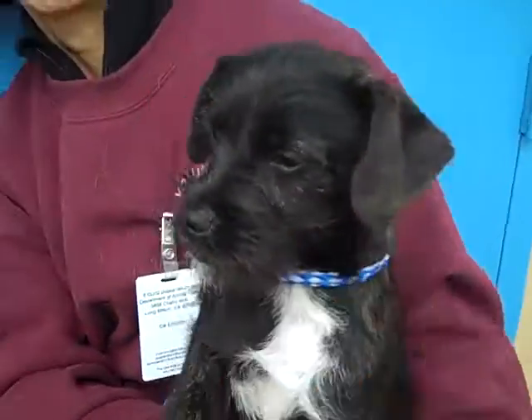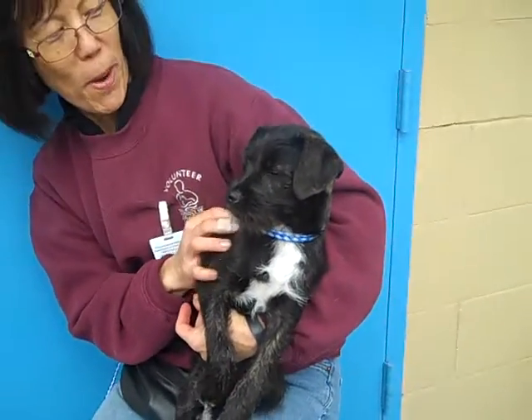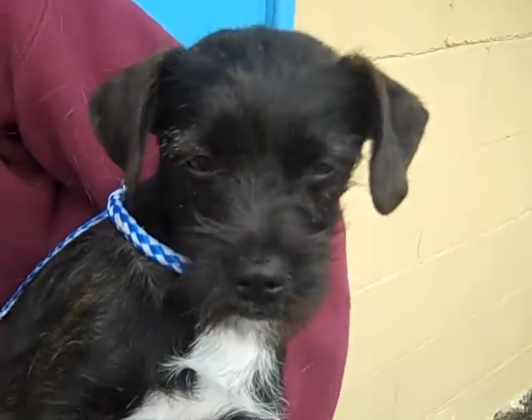What can you tell us about her puppy personality? Typical puppy. She's so sweet. Hard to tell — I can't put her down on the ground yet. No, because she's too young.